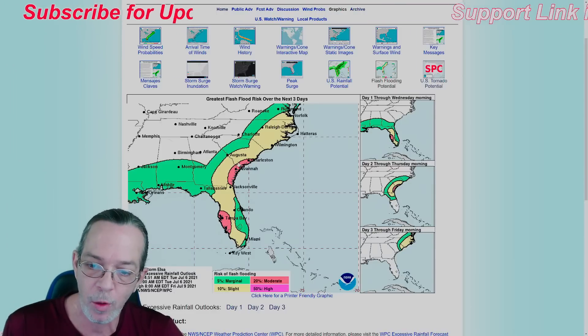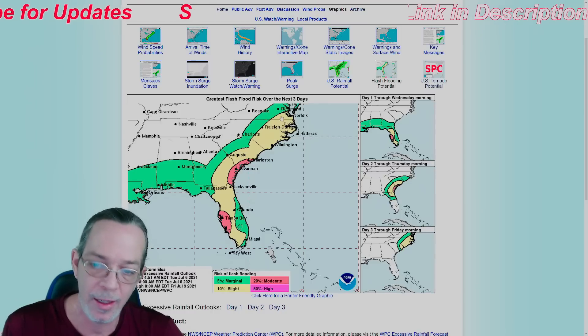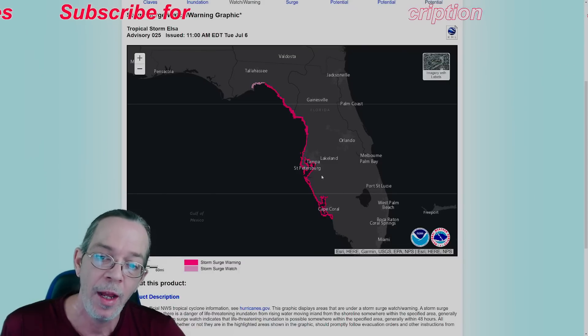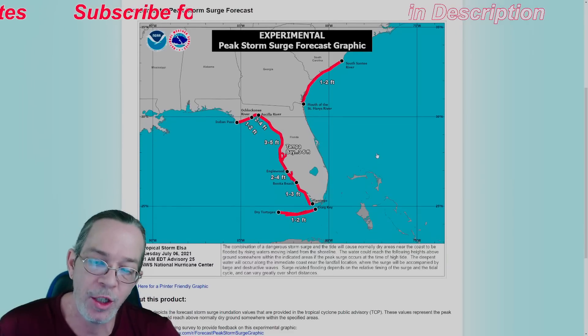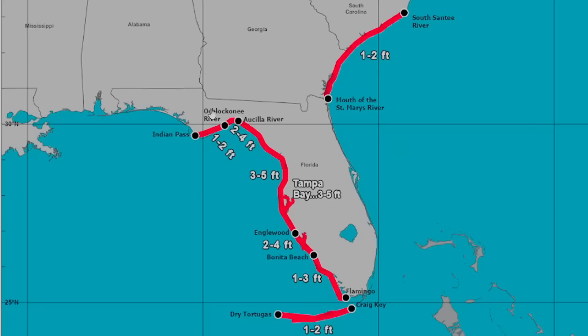Flash flooding is also still the same — you have moderate on the west coast of Florida and moderate in the bend from Georgia to South Carolina, with slight extending all the way to North Carolina. Storm surge warnings remain the same — you're in a storm surge warning in the bright pink and a storm surge watch in the light pink. What changed: by the Oscilla River it went up to two to four feet instead of one to two feet, so there's a hot spot of two to four feet there.